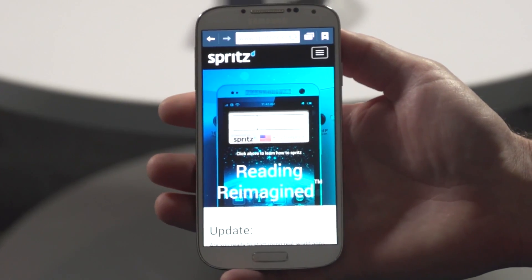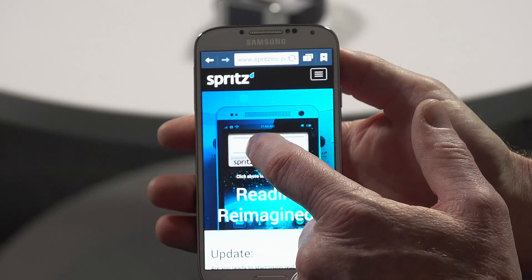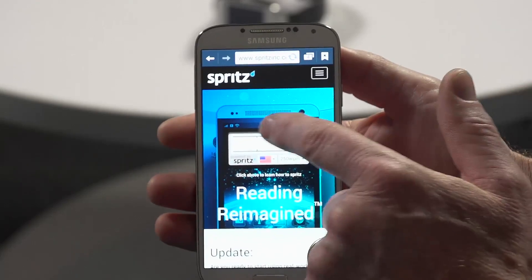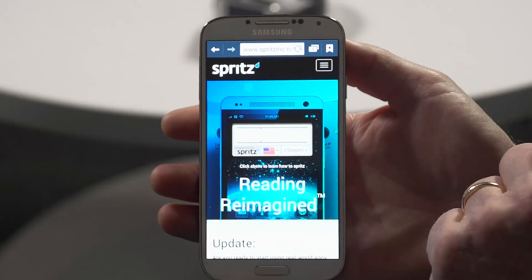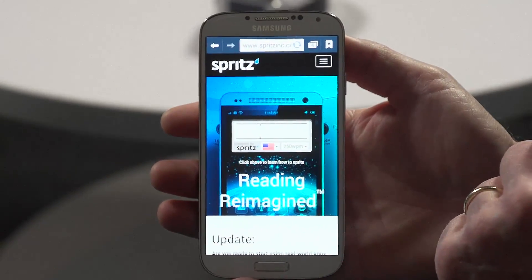Let's see Spritz in action. Spritzing is a technique where words are displayed in a very special way. The words are positioned in the crosshairs of a display so that you focus on one point. We position each word in the stream so that it's at the point where you can recognize the word — that's called the recognition point. You want to keep your eye focused between those two crosshairs and look at the red letter, which is just a way of keeping your eye in one place.